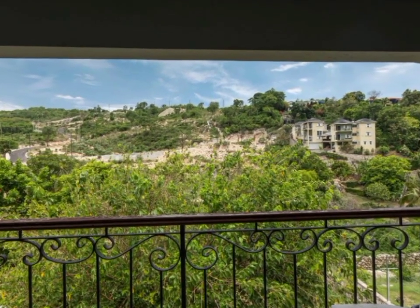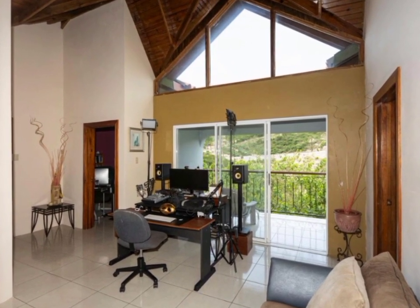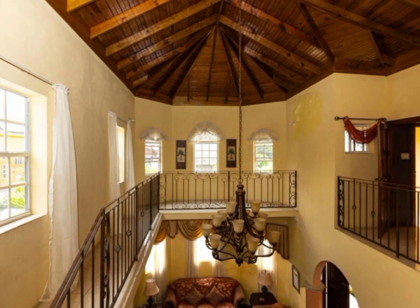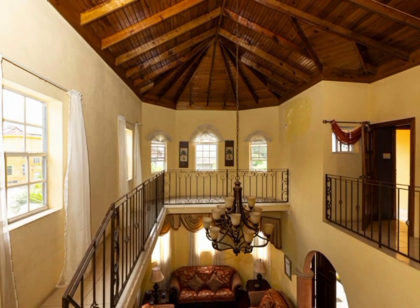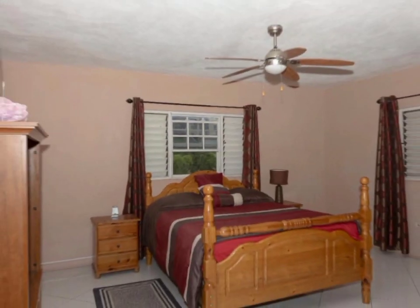Other amenities include additional accommodation, a garden area, water tank, water heater, and a view of the mountain.